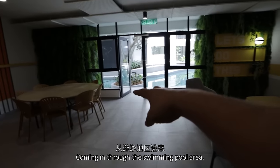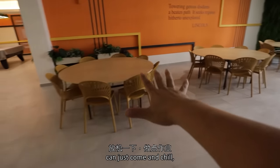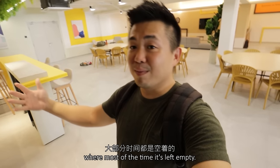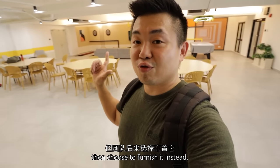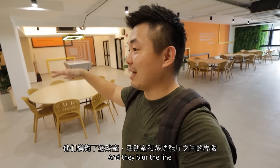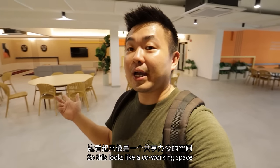Coming in through the swimming pool area — I thought it was a lounge, like a residence lounge where residents can just come and chill, do some homework, dine in together, have some leisure activities. Apparently this is the multi-purpose hall, where most of the time it's left empty. The residents can use it for parties or family gatherings. But the team chose to furnish it instead, putting more tables and lounge chairs, and they blur the line between a games room, activities room, along with the multi-purpose hall. It looks really cool — like a co-working space altogether.